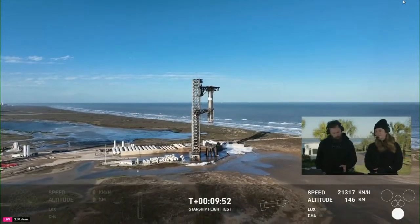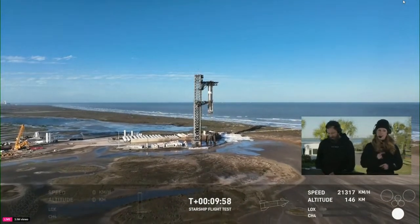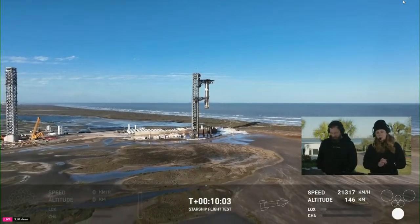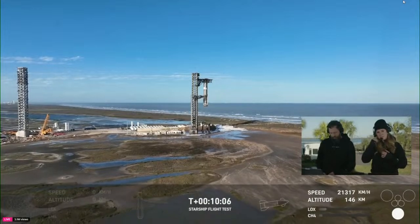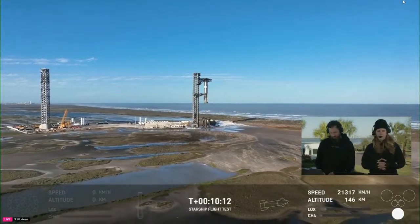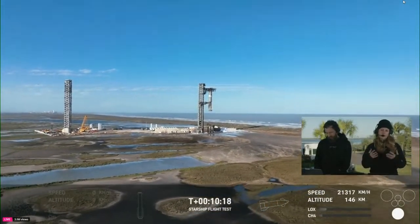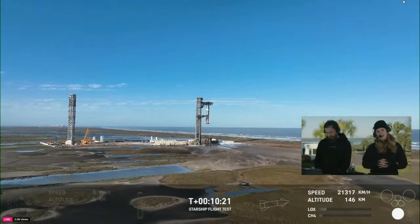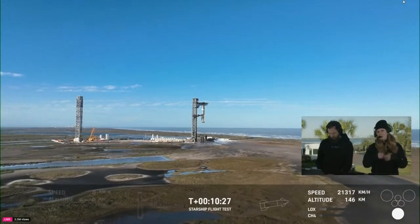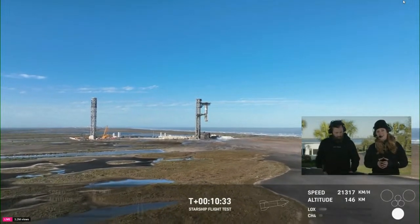Stick with us for just a couple of minutes as we wait for updates. If you just recently joined us, you might want to hit rewind and go back about 9 or 10 minutes ago to when Starship lifted off from the launch tower that you see there. We had a gorgeous ascent followed by a stage separation where the ship separated from the super heavy booster. The booster performed a flip maneuver and returned back to the Gulf Coast here.